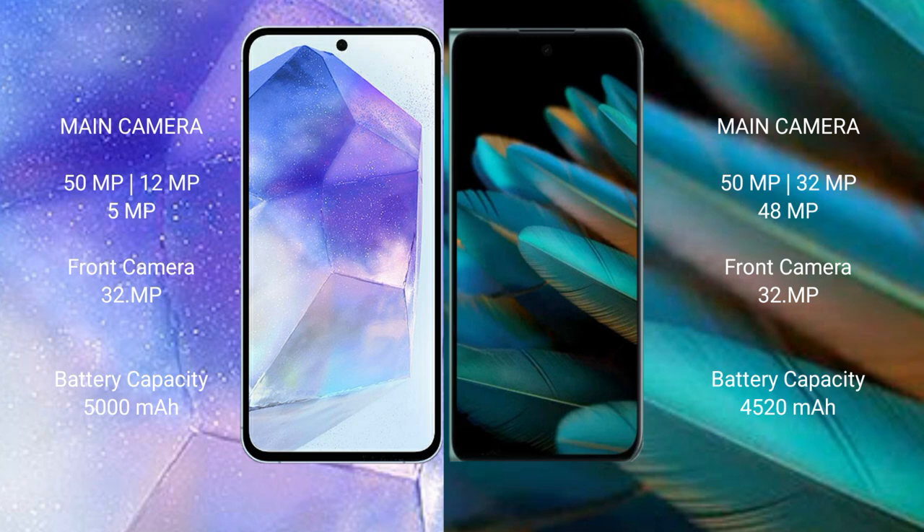Samsung Galaxy A55 has a 5000mAh battery with 25W fast charging support. Oppo Find A2 has a 4520mAh battery with 67W fast charging support.